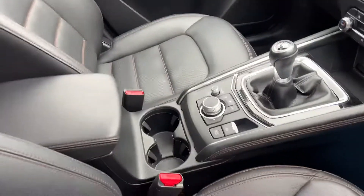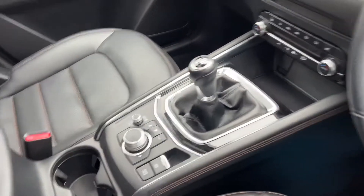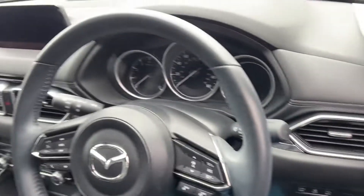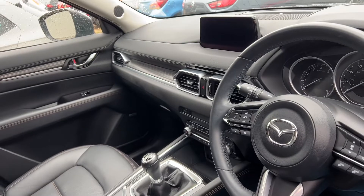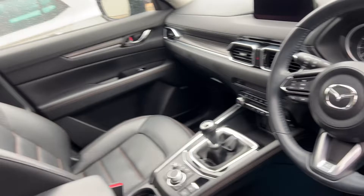These days everybody's going petrol and this is no exception to the rule. We've got auto hold on the braking system, electric braking system, electric windows all round. It's a very well equipped car with dual climate control and heated leather seats as well.